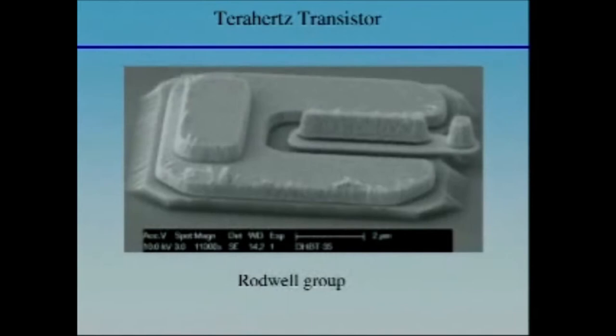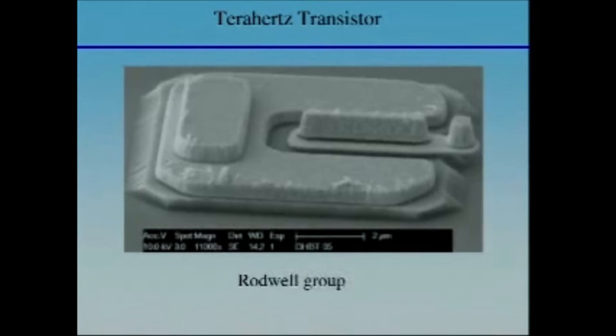This is from Mark Rodwell's group in the Electrical and Computer Engineering department. This is a transistor that can turn on and off electricity 0.3 trillion times a second — so the switching frequency is a third of a terahertz — and they have a plan to get up to a terahertz. We're going to have electronics that operate at a trillion hertz within the next few years.